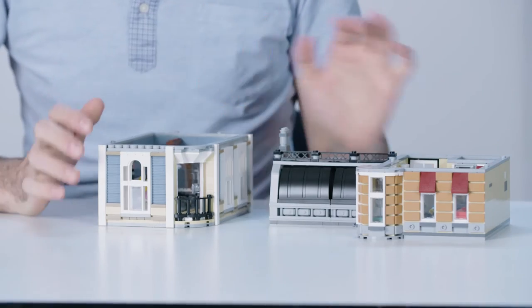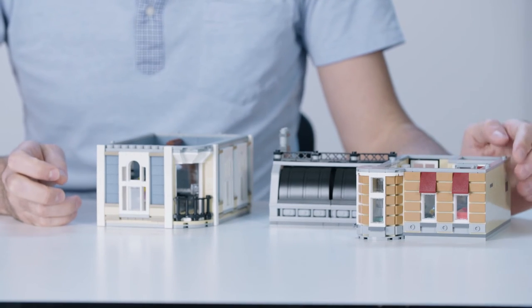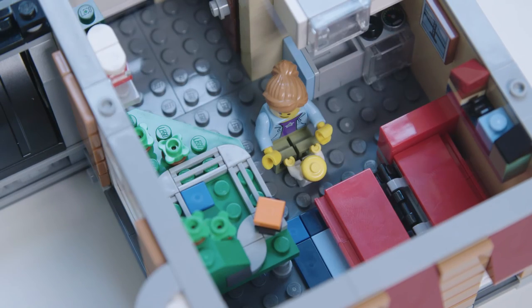And then we follow that music up to the upper floor. You can see the nice dance studio here with a beautiful reflective mirror and a piano. And then as we go across the way, you see a Lego fan apartment. She's really trying to make the best use of her space. She has this comfy fold-out couch, and besides that, there's just Lego everywhere — very much like my house.